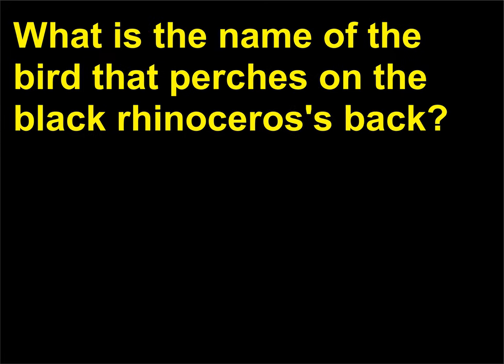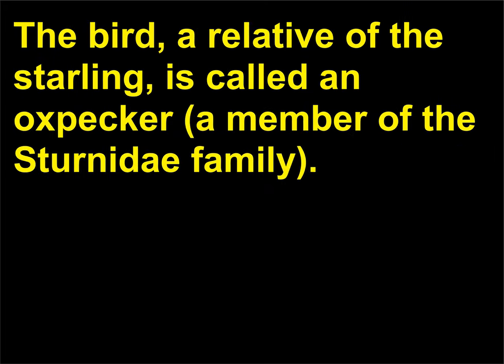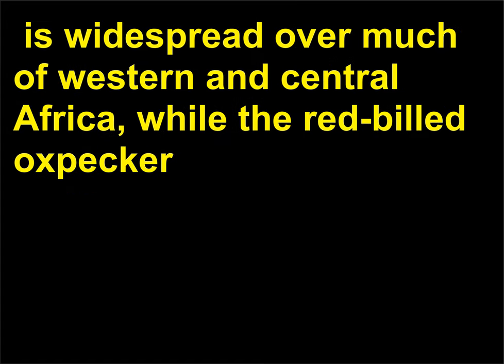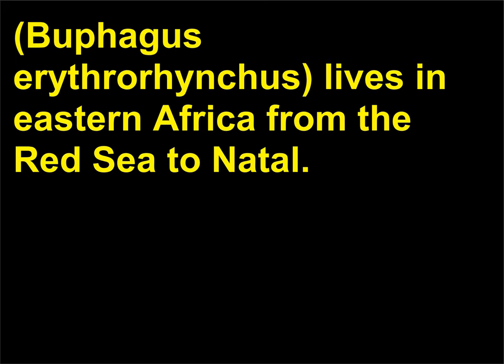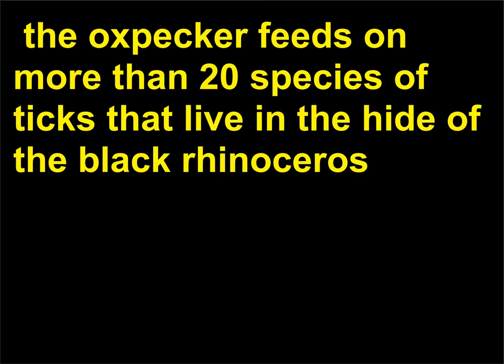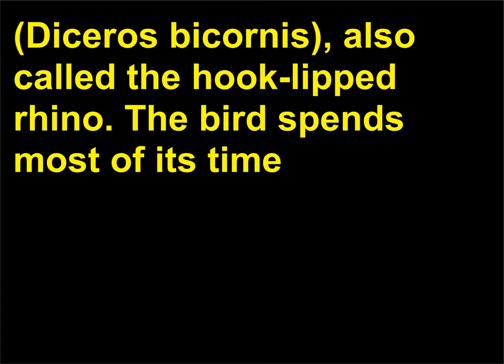What is the name of the bird that perches on the black rhinoceros' back? The bird, a relative of the starling, is called an oxpecker, a member of the Sturnidae family. Found only in Africa, the yellow-billed oxpecker, Buphagus africanus, is widespread over much of western and central Africa, while the red-billed oxpecker, Buphagus erythrorhynchus, lives in eastern Africa from the Red Sea to Natal. Seven to eight inches (17 to 20 centimeters) long with a coffee-brown body, the oxpecker feeds on more than 20 species of ticks that live on the black rhinoceros, Diceros bicornis, also called the hook-lipped rhino.